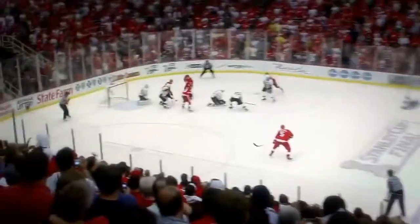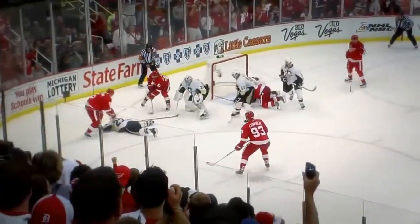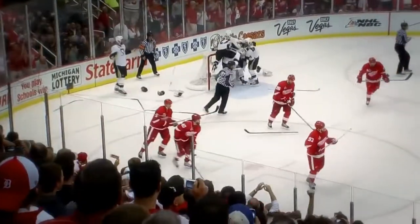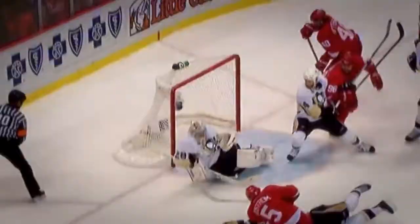Scramble draw comes to the point. Rufalski shoots. Knocked down in a man. Scramble. Linton shoots and a tremendous save by Fleury. They've done it. The Penguins have done it. Sidney Crosby and the Penguins have won the Stanley Cup.